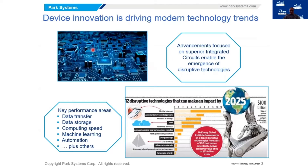Some of the characteristics that these circuits and technologies require are large and fast data transfer, large storage, computing speed, machine learning, automation, and many more. These are critical performance areas on which device makers for integrated circuits are focusing their efforts.